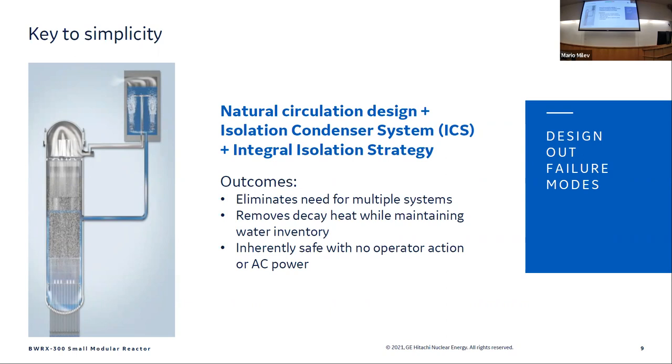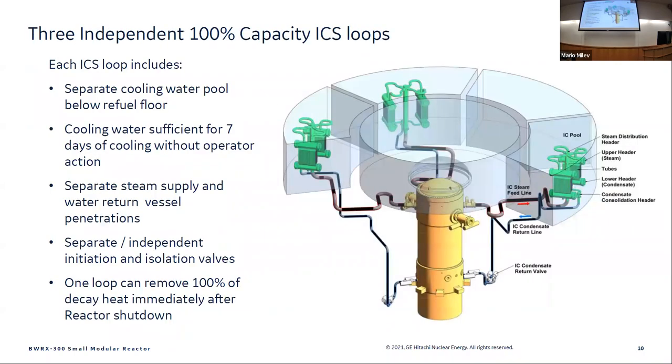Inherent safety with no operator action or external AC power required — which, as you know, got Fukushima in trouble when the tsunami knocked out all offsite power. They couldn't get water on the core for a few days and that did not end well. The isolation condenser loops have a separate cooling water pool below the refuel floor that can cool for seven days without adding water. One loop can remove 100% of the decay heat immediately after shutdown.